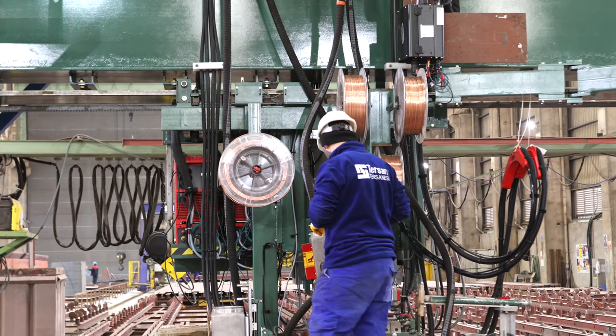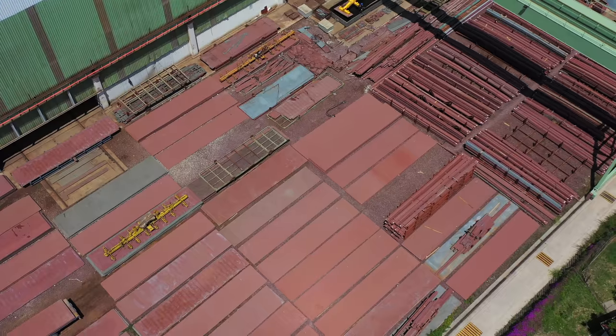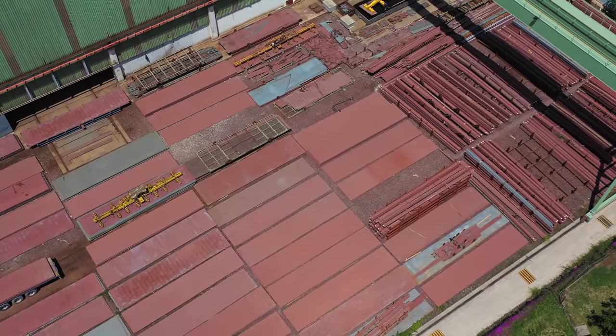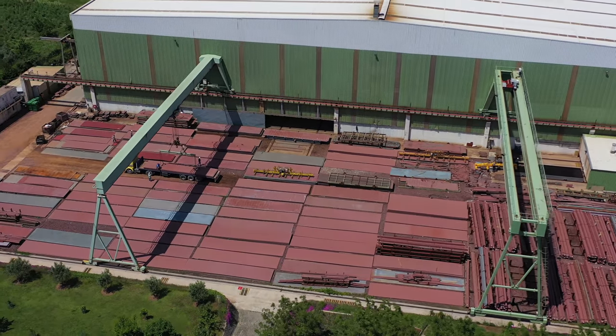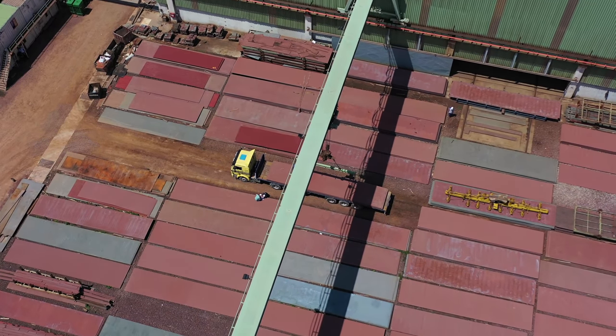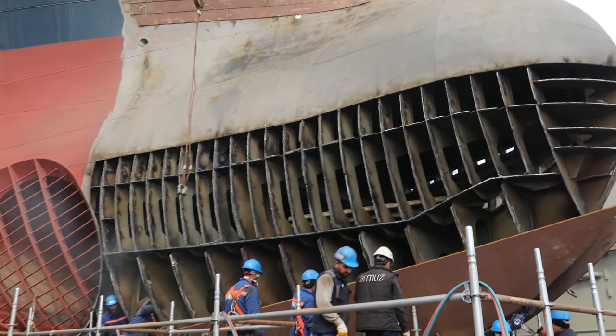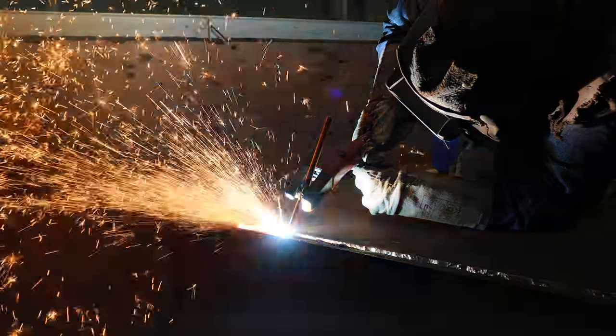In Terasan Shipyard, all steel work procedures and welders are certified by DNV GL. We have approximately 20,000 tons of steel plates in stock, which also consists of special grades like DH, EH, Hardox, and Weldox. Daily steel renewals and repair projects can rise up to 10 tons per day.